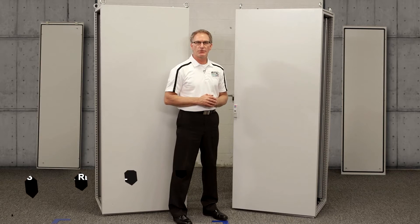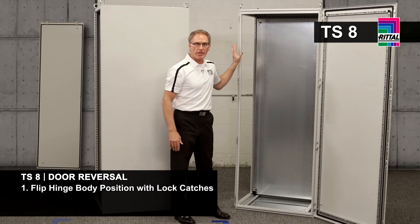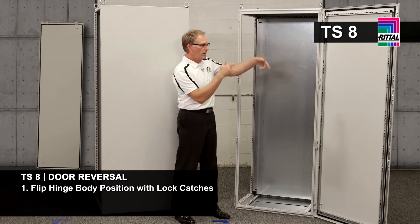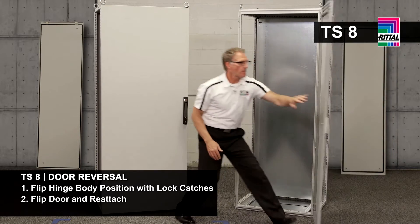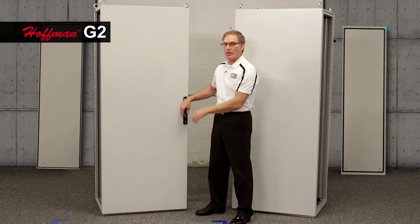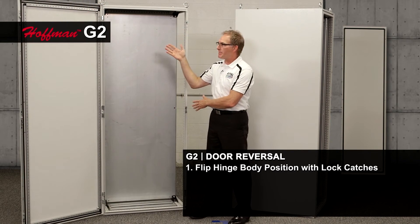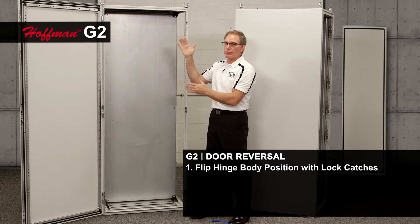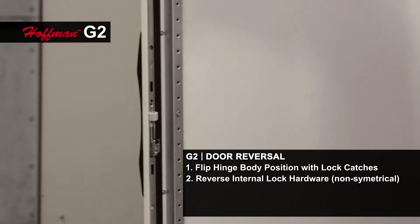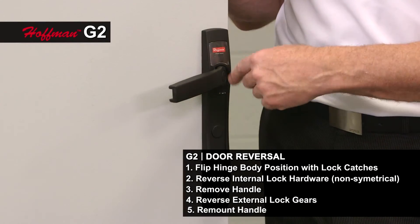Everybody knows time is money. Let me demonstrate door reversal for the TS8 and the G2. For the TS8, you have four hinge bodies and four lock catches. Since the door is centered on the frame and the TS8 frame is symmetrical, you simply switch out the hardware, flip the door over, reattach it, and since the lock face is also symmetrical, you can change the logo to the other position. For the Hoffman G2, I also have three hinge bodies and three catches. I switch those out across the frame, but because the frame is not symmetrical and the door is offset, I have to reverse the lock guides and hardware inside, and on the outside I must remove the handle, change out the lock gears inside it, and remount it for the same task.